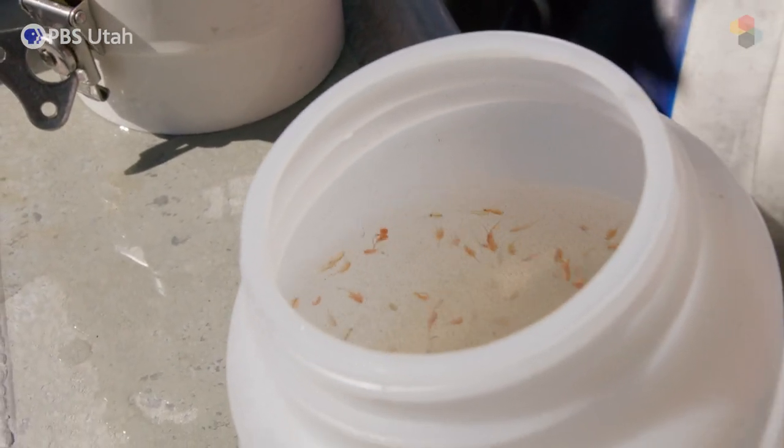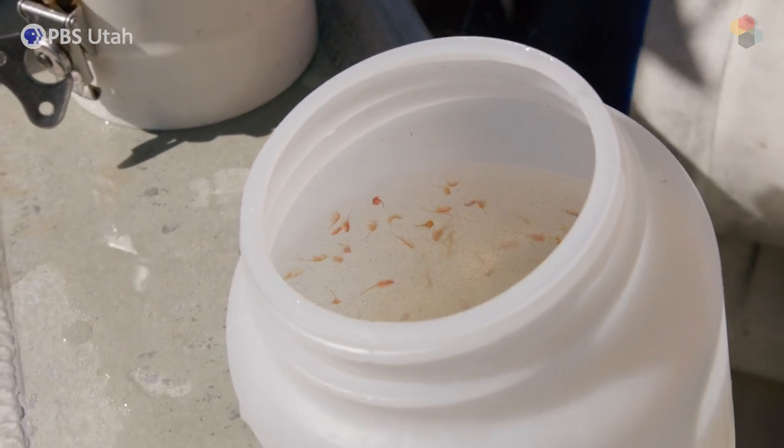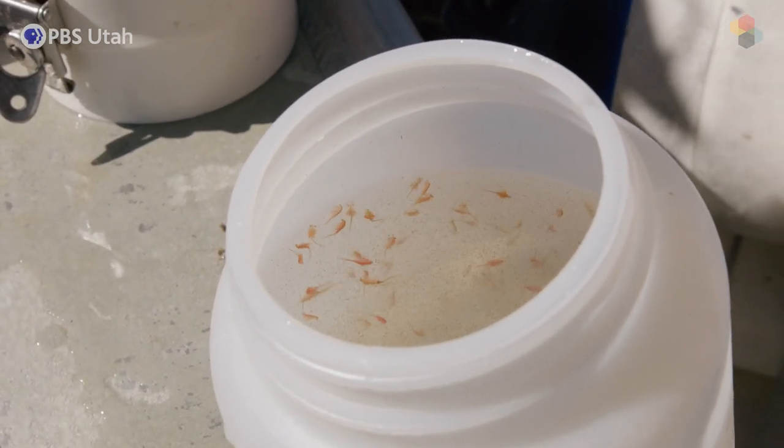That sample gives us a density count of males, females, juveniles, nauplii — which are the baby shrimp — and their cysts.